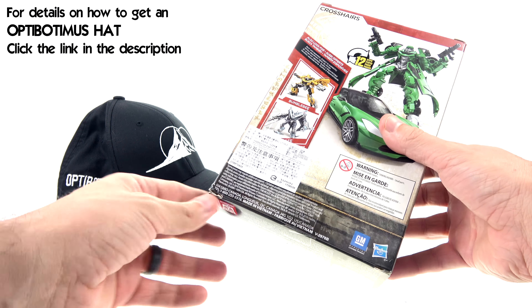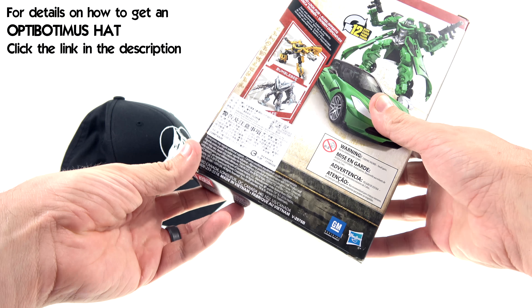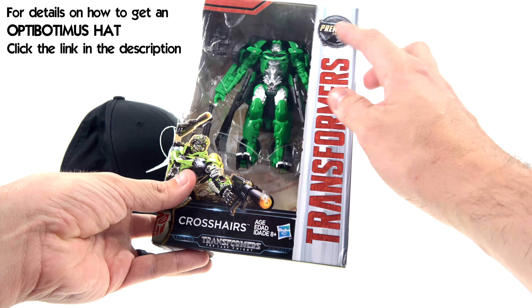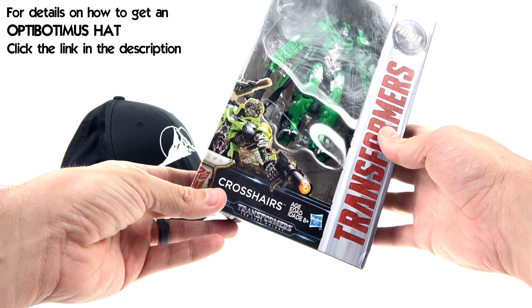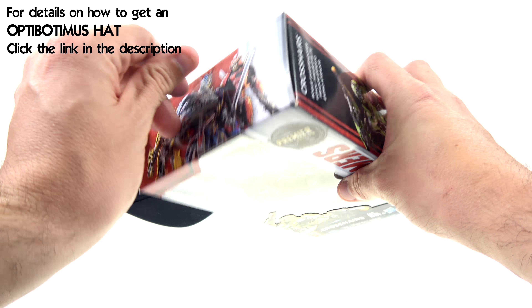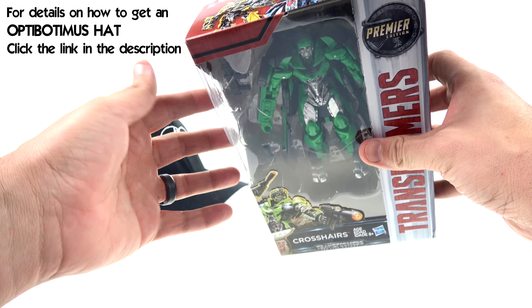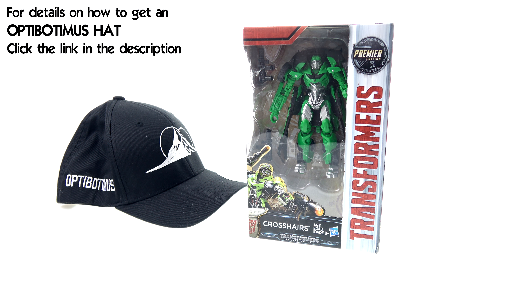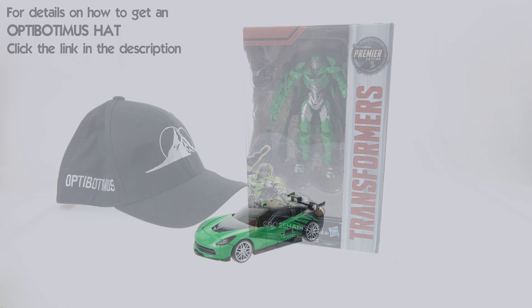Because I had to get it from Taiwan, I get this really cool sticker — which, yeah, whatever. But for the packaging, like I said, very similar to all the other Premier Editions, nothing really is different. You get the little hanging tag that they all come with, but for the packaging on this guy that's about it. So without further ado, let's get him out here and see how cool he actually is.